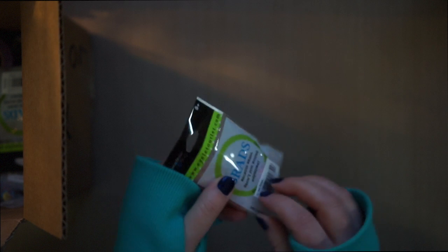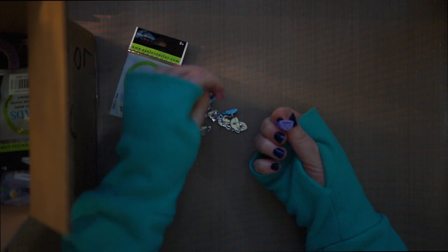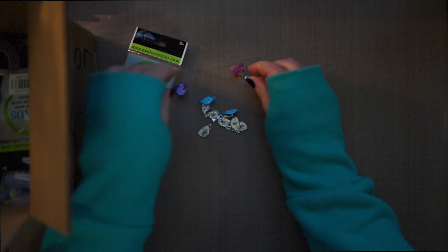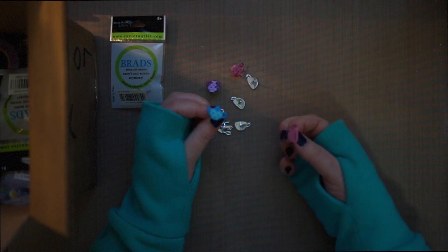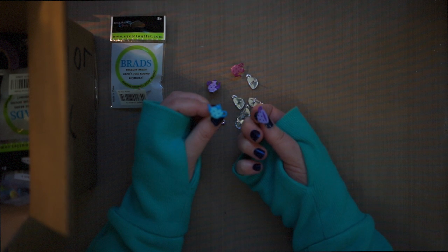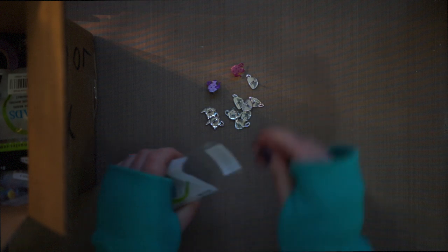Oh wow, these are adorable — it's tea brads! So you have the mugs and the kettles, and there are different colors. There's another type of kettle, and the mugs are different colors as well — too cute! So for those, just look up 'Tea Brads' on the website.